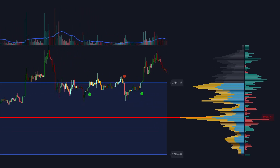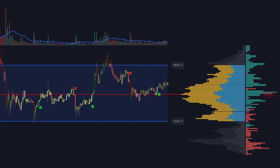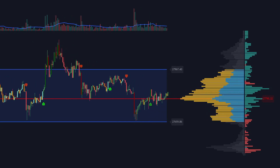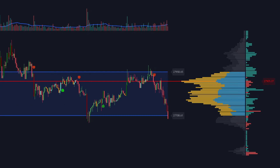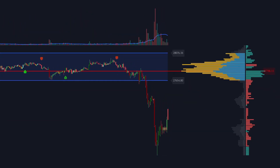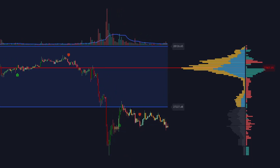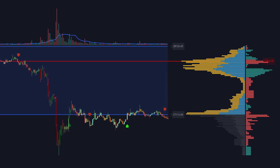Overall, the Volume Profile Indicator can be a useful tool for traders to gain insight into market activity and make informed trading decisions. However, like any technical analysis tool, it should not be used in isolation and should be combined with other analysis techniques and risk management strategies. That's why it's being used with an AI-based indicator, which is the main confirmation tool.